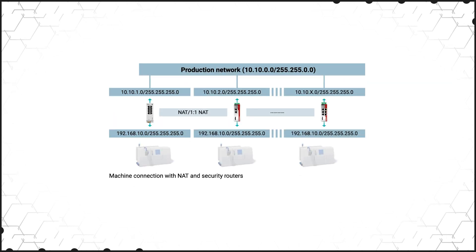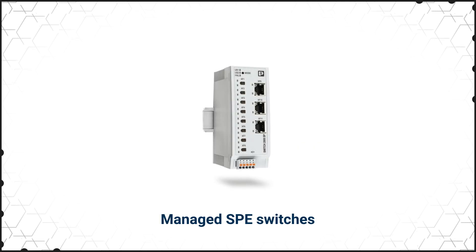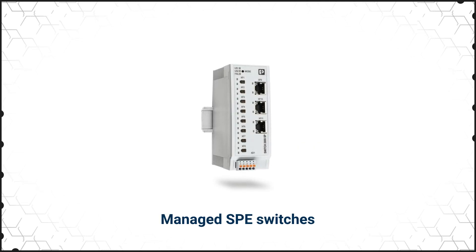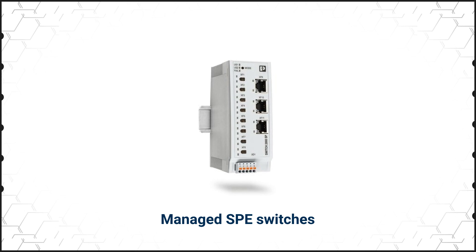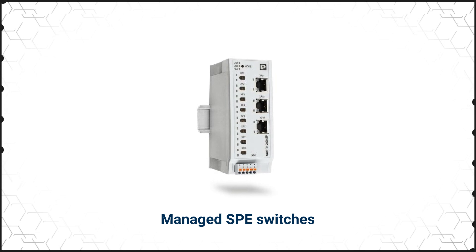Intelligent switches with extensive configuration and monitoring options such as IGMP snooping use multicast filtering to reduce network load. NAT switches allow equipment with the same fixed IP to be securely connected to the network. Managed switches for single-pair Ethernet enable consistent IP-based communication down to the field level, transmitting data and power over a single pair of wires at distances up to 1,000 meters.